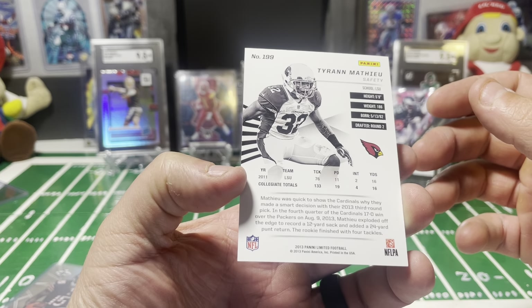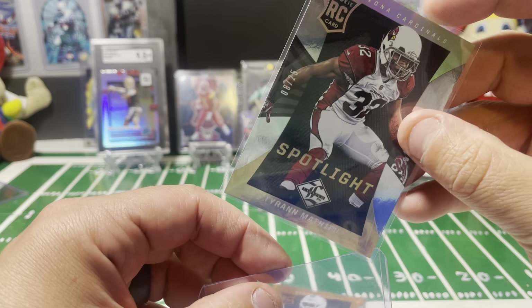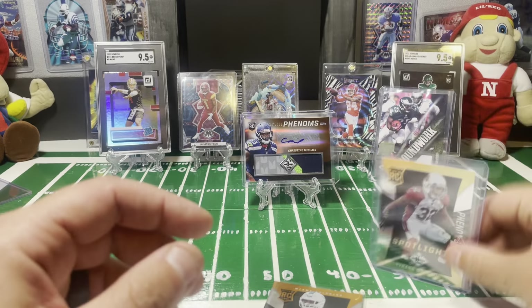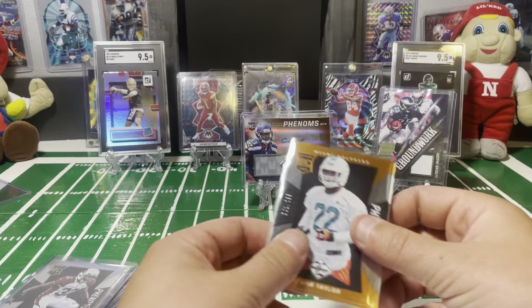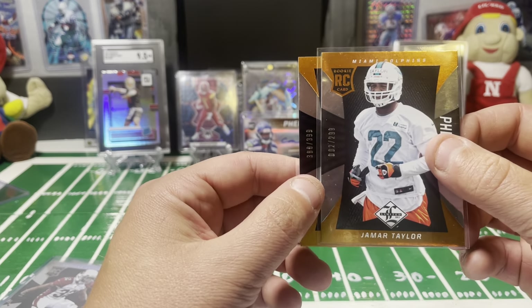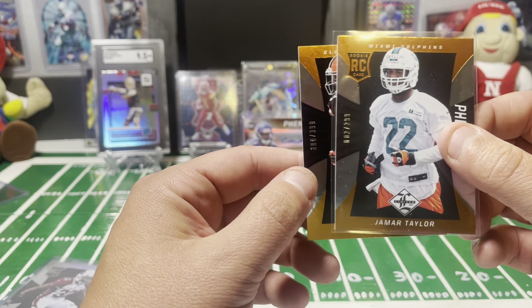And we have another Threads card here. I'll just use this to cover them up as we go so I'm not seeing them either. This one is 71 of 99 and that's a Brian Hartline wide receiver — so another Dolphin, not really familiar with him either anymore. Looks like they're all probably numbered cards, so that's kind of cool for just seven cards in a box.